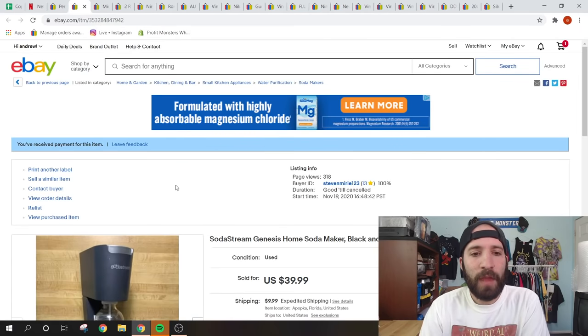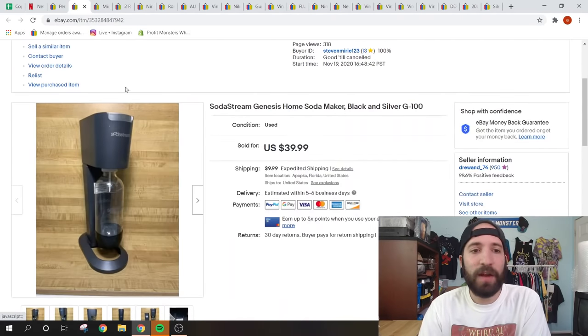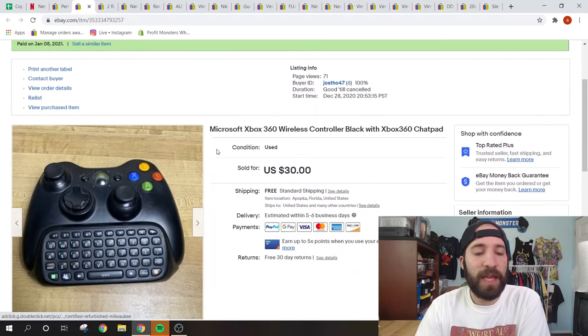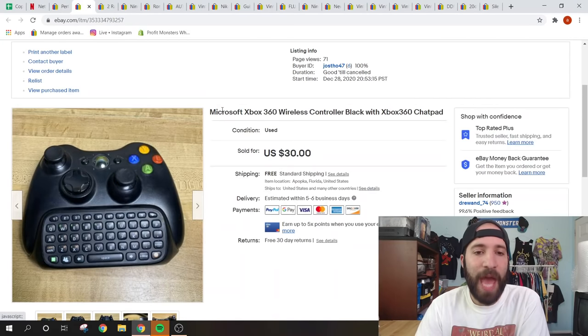This SodaStream Genesis unit is very popular — people like to make their own flavored sodas and seltzer water. I picked this up at an indoor flea market for $10 and it sold for $39.99 plus shipping. Great return on investment; I had it for probably less than two months and I'm happy to have a bigger item like this move relatively quickly.